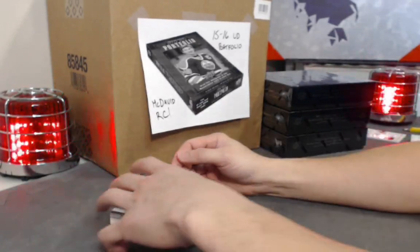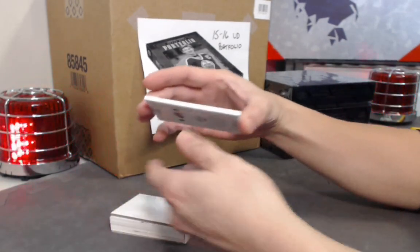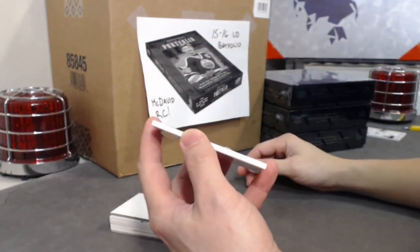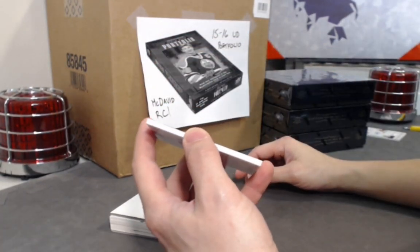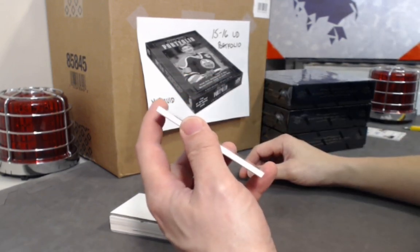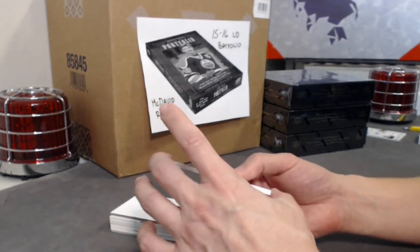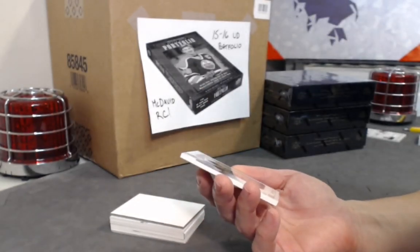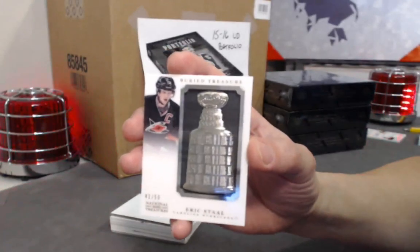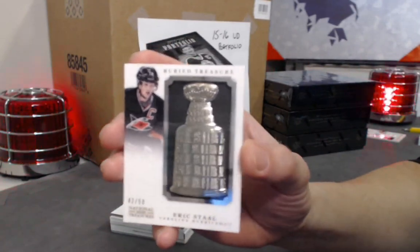The next one's good. This is a heavy card — it's one of the Buried Treasure Stanley Cup cards. It's actually a miniature replica of the Stanley Cup made from actual steel or metal, because it's quite heavy. Numbered out of 50, they're called Buried Treasures. Who's the lucky recipient with Eric Stahl? Cool looking card, very cool.